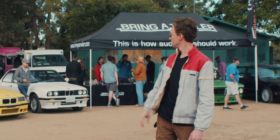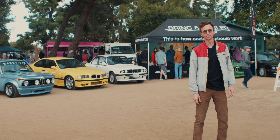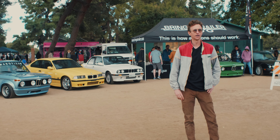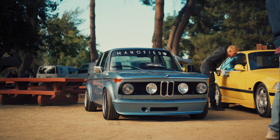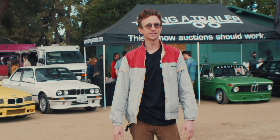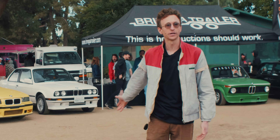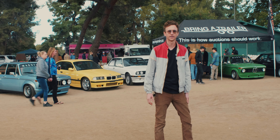Bring a Trailer is here. You might recognize this car, you might recognize that car — those are both modified cars that I drove a couple months ago. Right now they're going to be live on Bring a Trailer, so we'll see what they get. I'm sad to see them go, but you've got to move on and get new projects going.